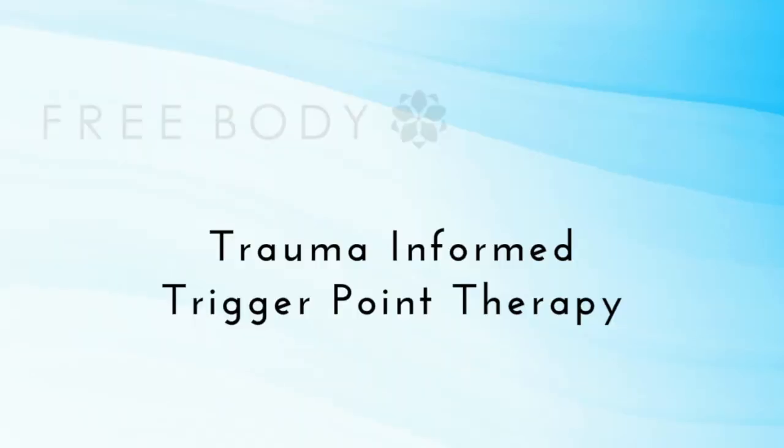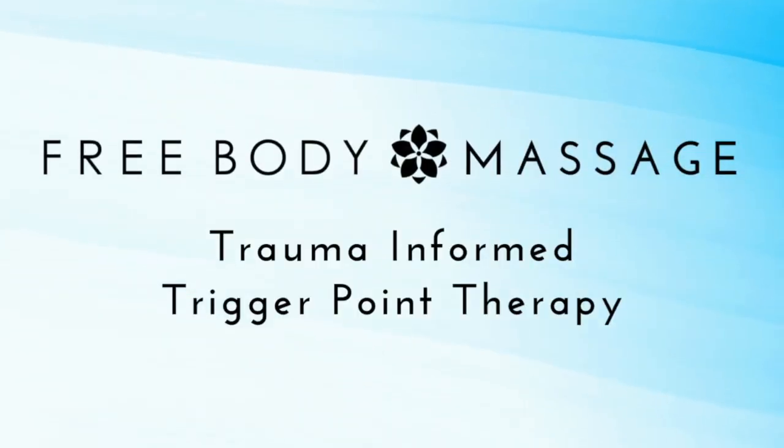Kat here at FreeBody. A question came up on the channel about what are muscle knots, why do we have them all over our bodies, and how can we tell what a knot actually is?